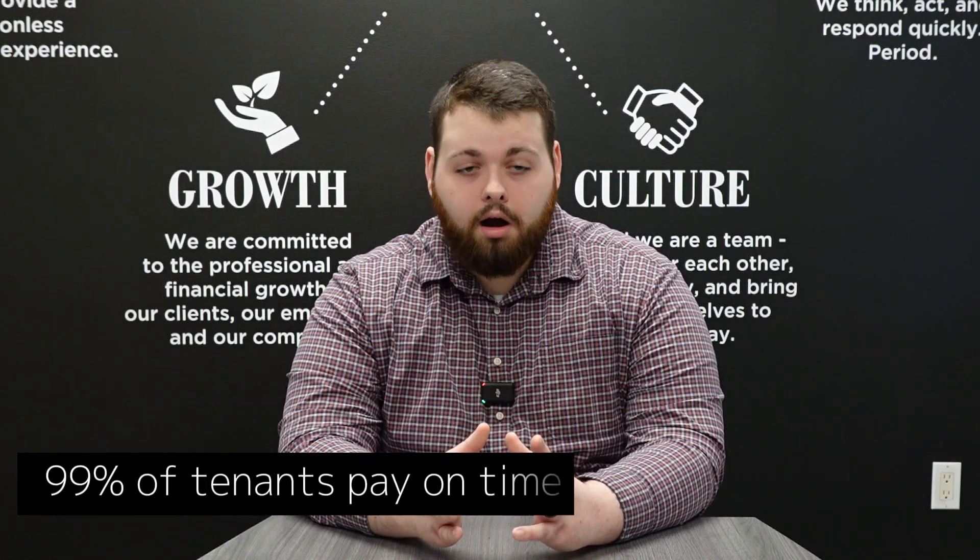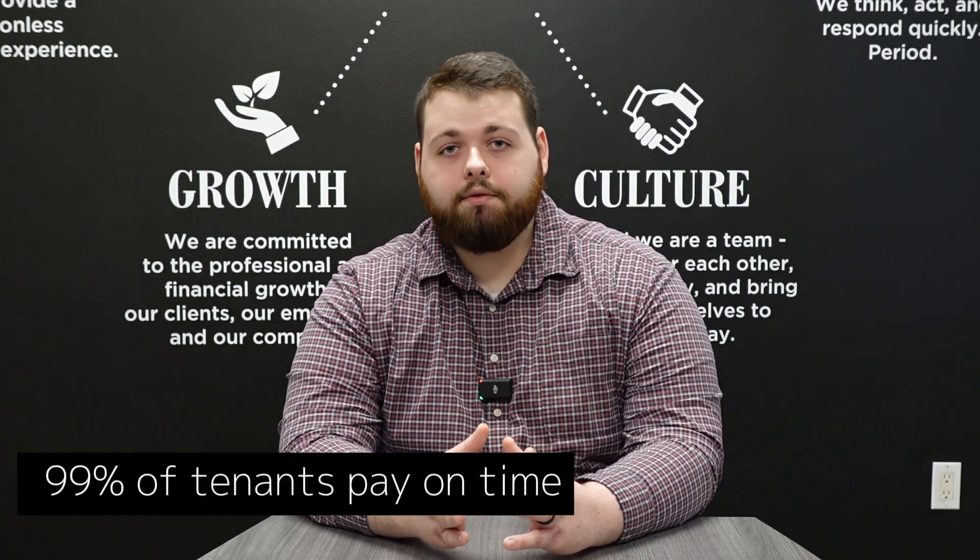99% of our tenants are required to pay on the first of the month. Towards the fifth of the month we do start making contact with those folks that maybe had straggling payments or didn't realize that their bank account didn't have sufficient funds for those automatic transfers. At that point we start to follow up directly with tenants, and through that process there's a myriad of tactics we use — mainly general communication.